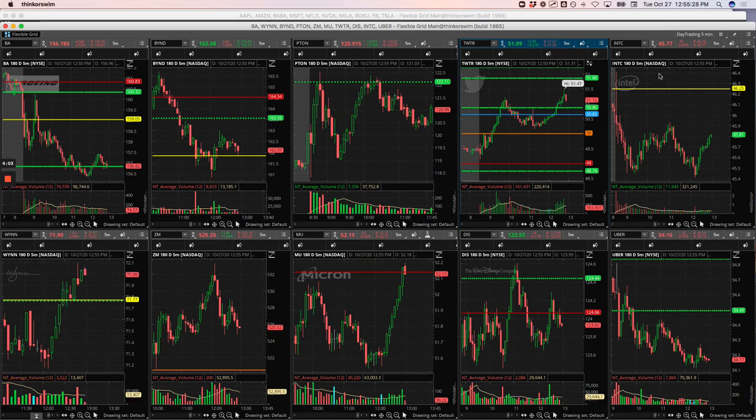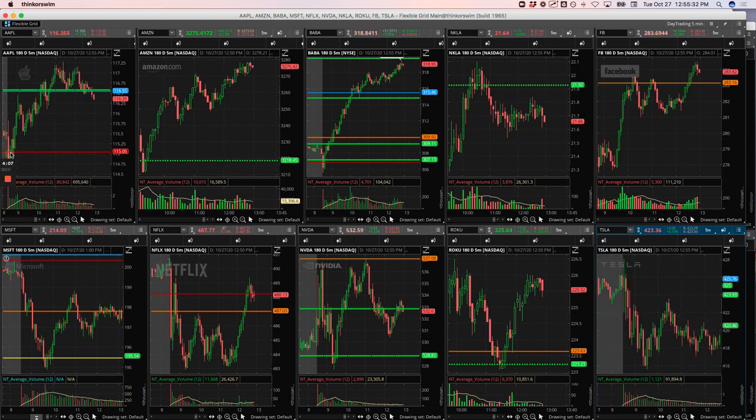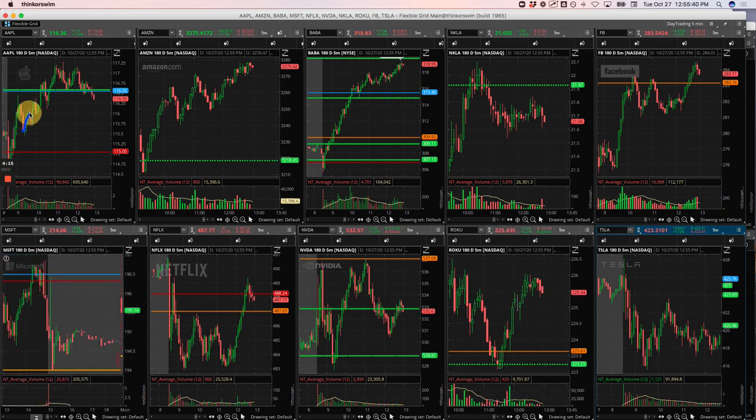A really nice winner in Apple. Had this big push up and then it pulled back. We got long right here and I got out of a bunch of it just on this little move here, but I held a small piece all the way up here. Then when it pulled back, I added some more and rode it back up here. Just a beautiful trade in Apple.